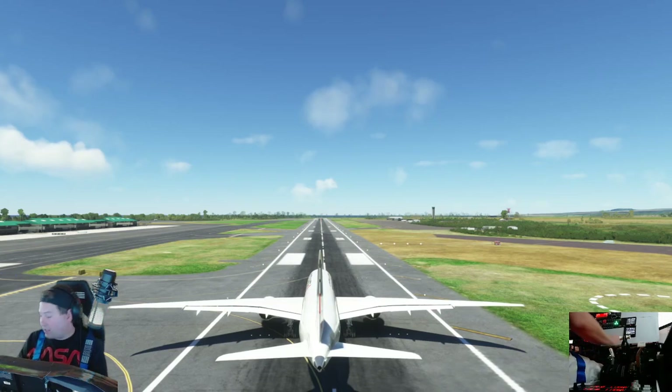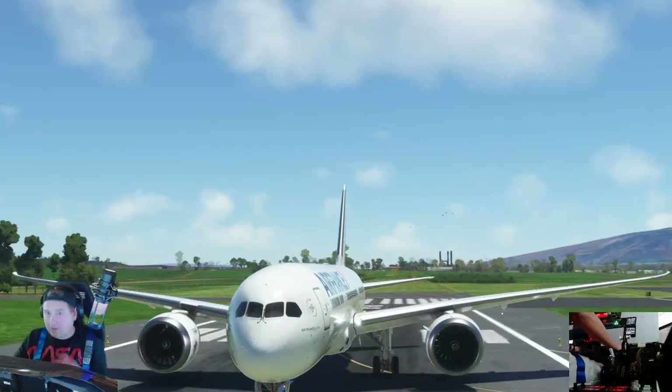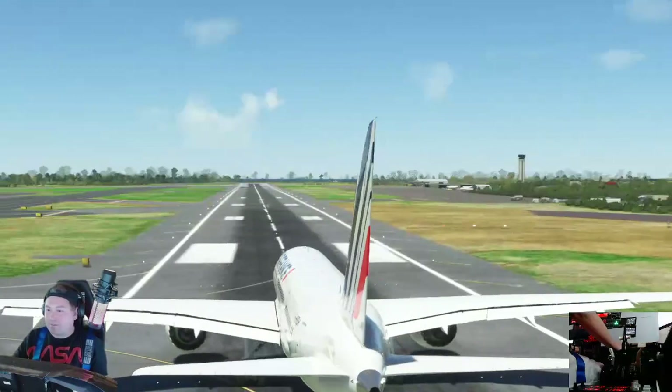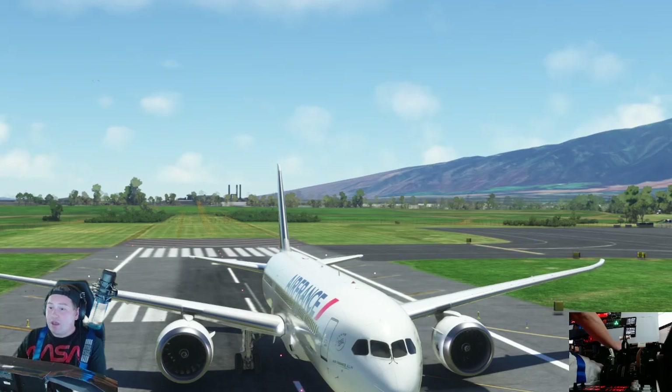Hello everybody, Flight Sim Captain Alex here showing you guys the new Force Simmers 787-9. Beautiful aircraft. You have to have the default 787-10 in the premium deluxe version to have this. Basically it's the same thing, it's just the 787-9, but the engines sound a little bit different.